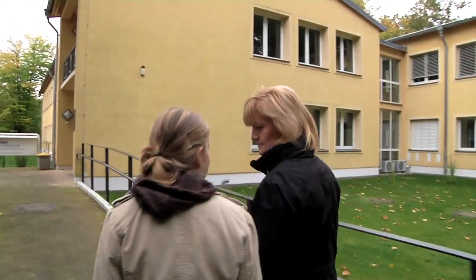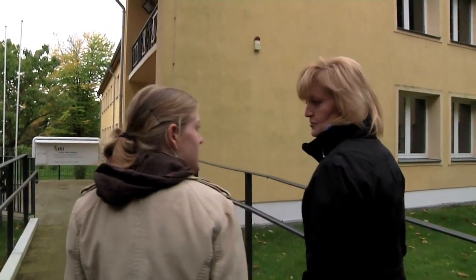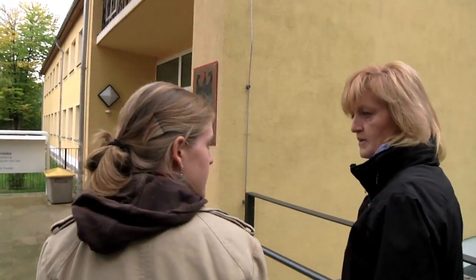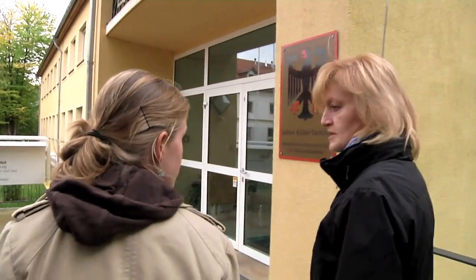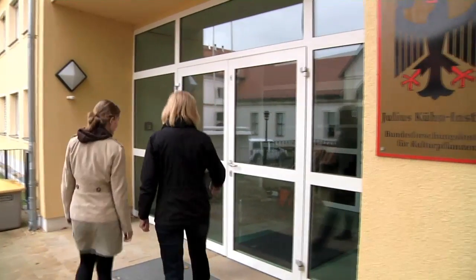What do you do when your trees in a gene bank are infested by pests? First of all, we've got two trees of each cultivar in our collection. Apart from that, we're in the process of establishing duplicate collections outside Dresden. And there are a number of other methods that we use in the laboratory, which I would like to show you now.